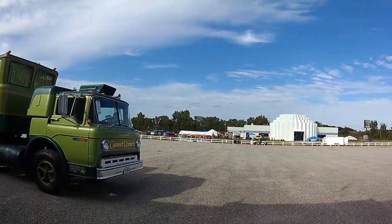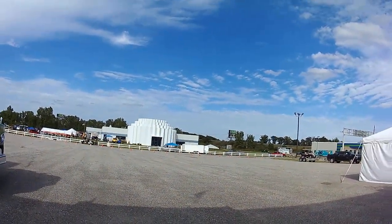Thanks for watching everyone. Bookyard Rippy over here, across the street from the Auburn Auction Park. Labor Day weekend.